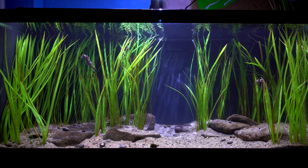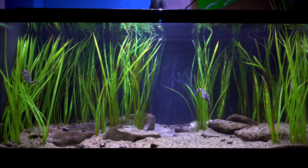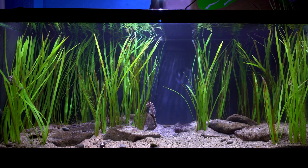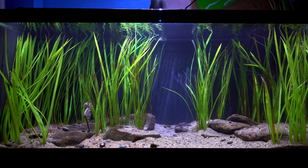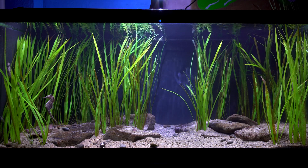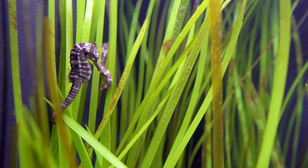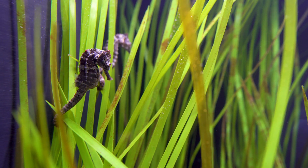While they are hunters, as you can see, seahorses are not strong swimmers. So chasing prey is out of the question. Instead, seahorses lay in wait, hoping to ambush their next meal and hide from predators that might want a seahorse snack.